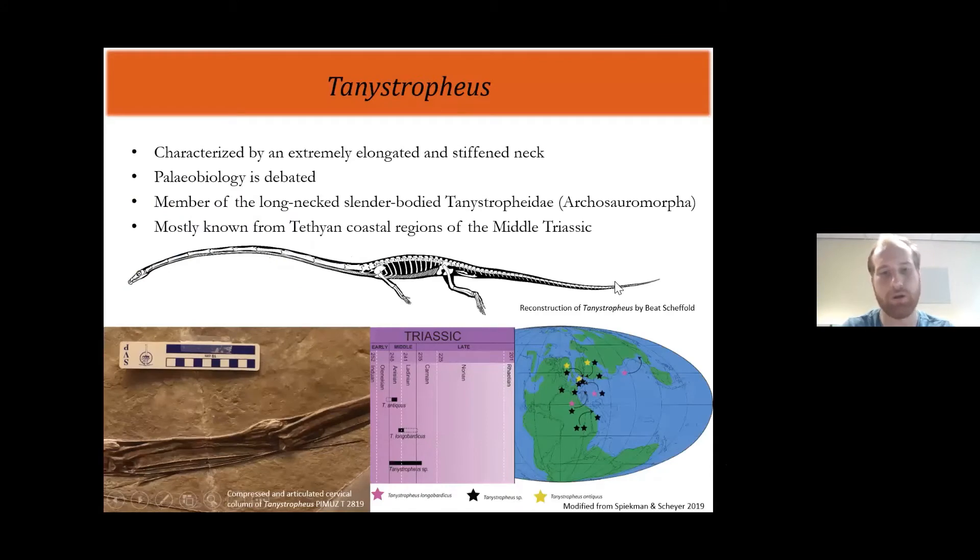For those of you who are not aware of Tanystropheus, it's a very remarkable reptile that is, as you can see at a glance, characterized by an extremely elongated and stiffened neck. This neck is quite different from other long-necked animals — for instance, plesiosaurs elongated their necks by increasing the number of neck vertebrae. Instead, Tanystropheus has a very conservative number of neck vertebrae, only 13, but has extremely elongated them. Some of the larger specimens can be up to five or six meters long, and some individual vertebrae can be 30 to 40 centimeters long.